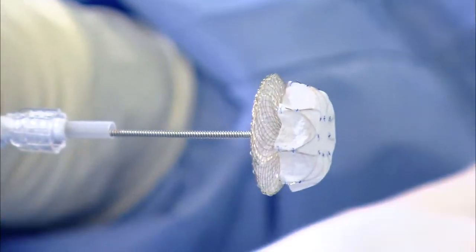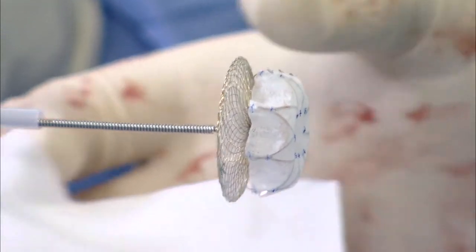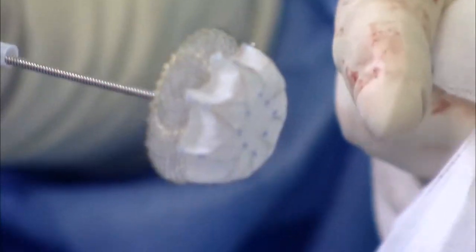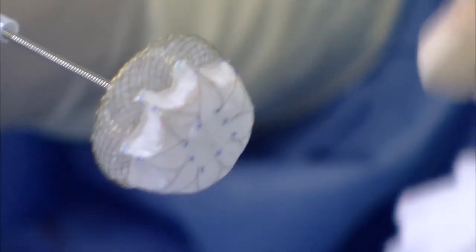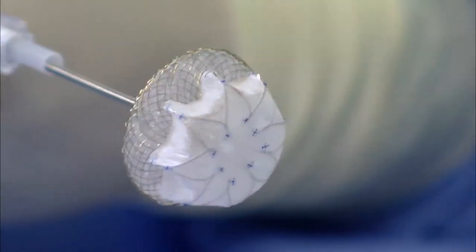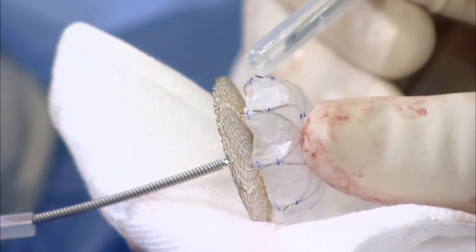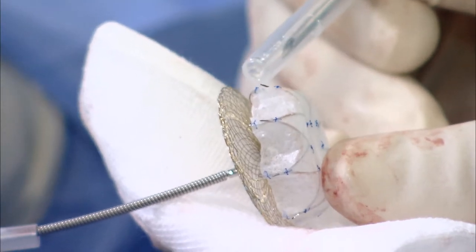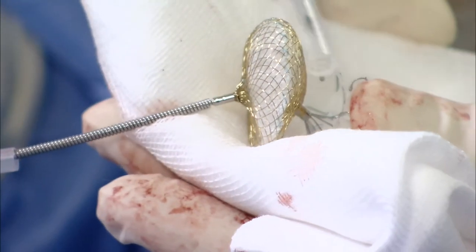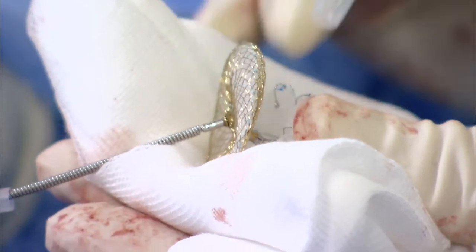Let me explain the device: there is an umbrella with a membrane, and a cover. In this case I chose a 24 mm umbrella, so the cover will be 30 mm. The beauty of this device is it can be fully recaptured. On the umbrella shoulder there are tiny hooks that engage the appendage wall. Larger hooks below are used for pectinate muscle trapping — a double anchoring stabilizing mechanism making the device very stable once inside.